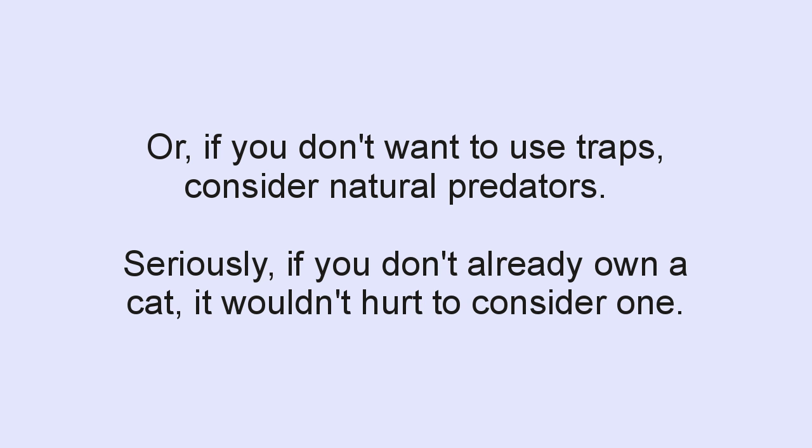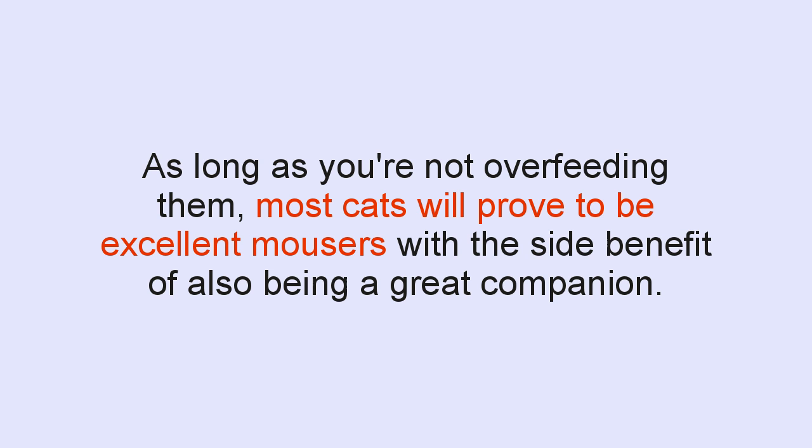Or if you don't want to use traps at all, consider natural predators. Seriously, if you don't already own a cat, it wouldn't hurt to consider one. As long as you're not overfeeding them, most cats will prove to be excellent mousers, with the side benefit of also being a great companion — depending on the cat.